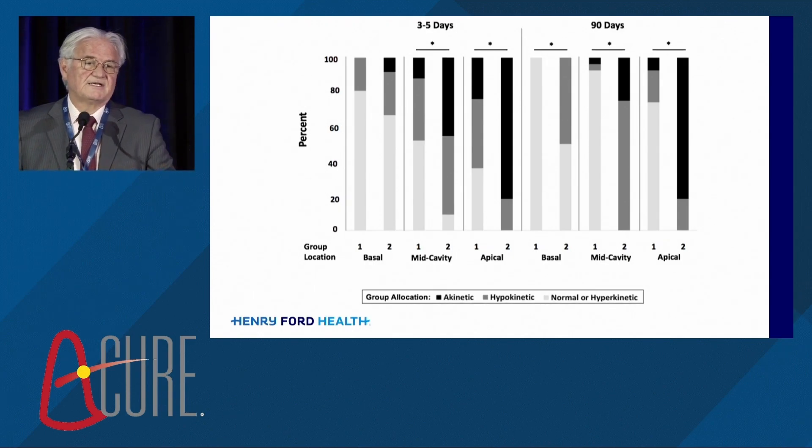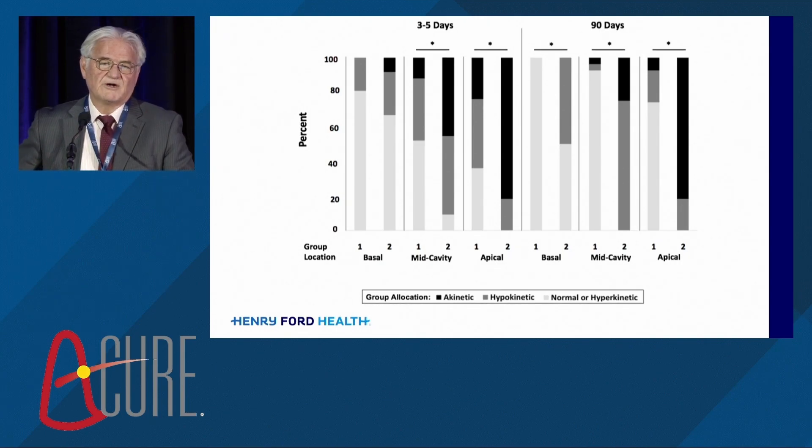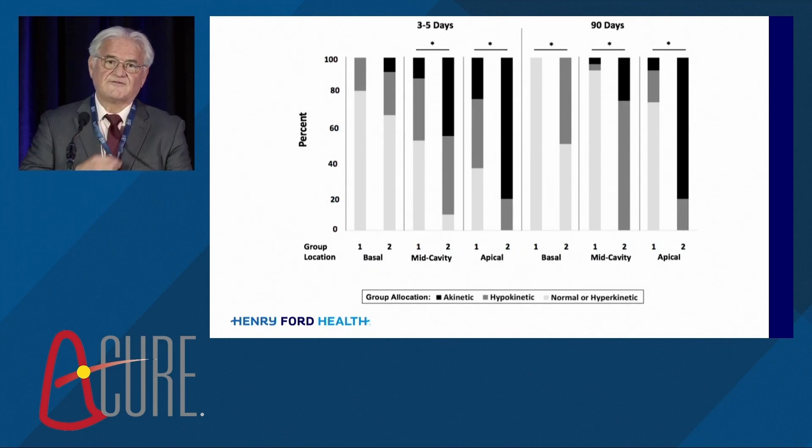What this tells you is that, unfortunately, the battle is done at three days. You can either do a CMR or an echocardiogram prior to hospital discharge, and if the anterior wall is very akinetic, that's not going to come back. I think that's really important for us to understand and will be very helpful prognostically for our patients.